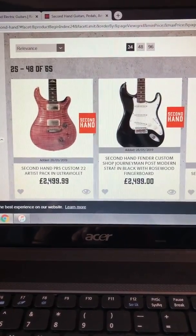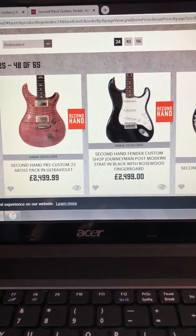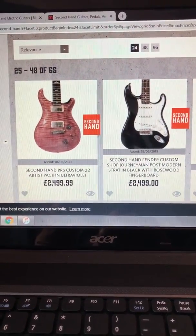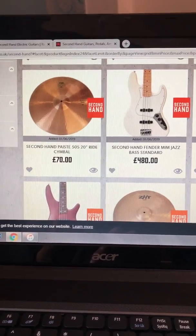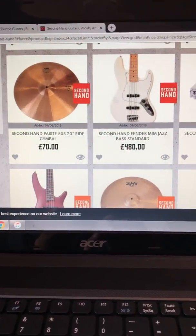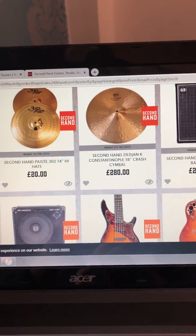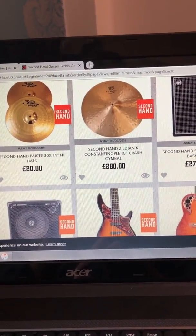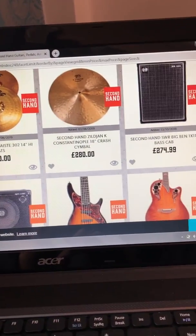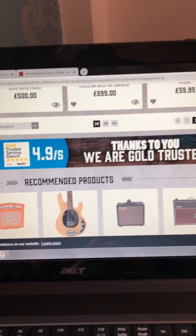Fender Custom Shop Journeyman — post-modern relic. I love that. Yes, I like drums as well. I've got some overlaying crash. I'm looking at guitars though — not really much on that page.